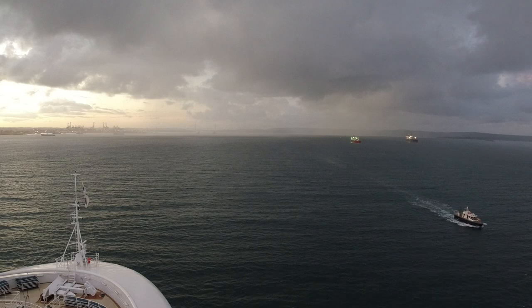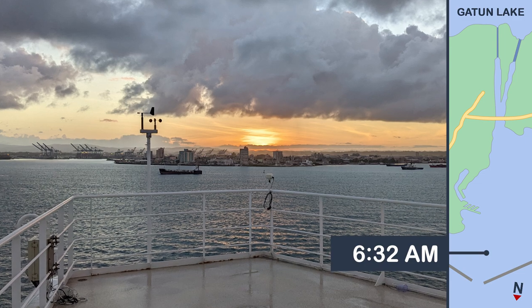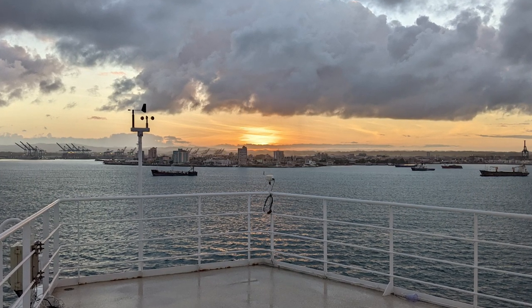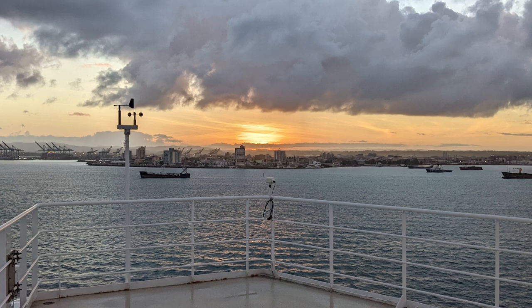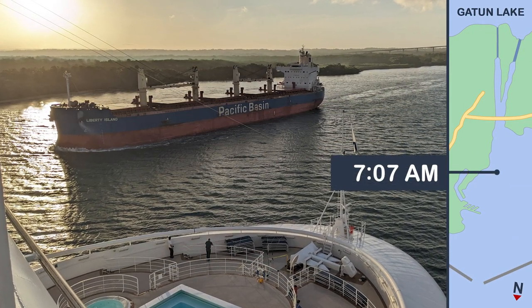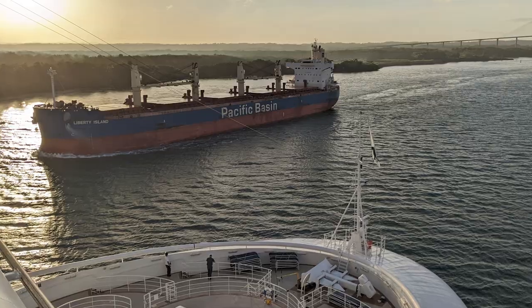As we continued at a very slow pace along the canal, we passed the Panamanian cruise port of Cristobal. Our ship returned to the port later the same day to collect passengers returning from ship-sponsored excursions before heading back out to the Caribbean Sea. We also passed a Panamax-sized ship, which was built to maximize the size of the ship that could still fit through the older Gatun locks.